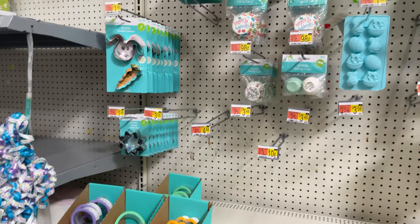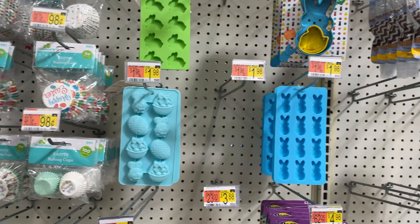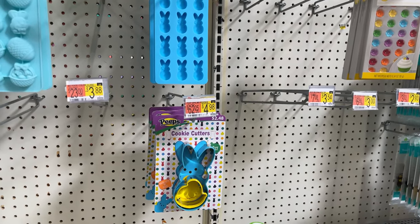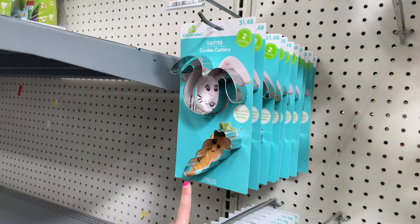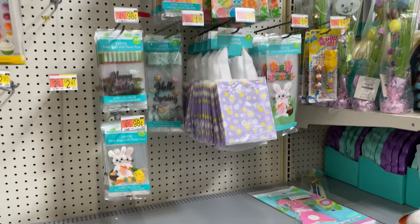Then they have the cookie cutters, the little cupcake holders, or if you're going to make chocolate molds. There's a little Peep cookie cutter too. Look, there's bunny and carrot. They also have the little baggies for your treats.